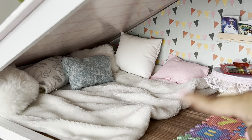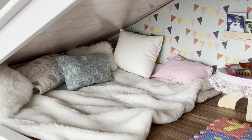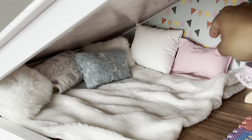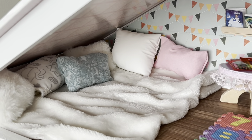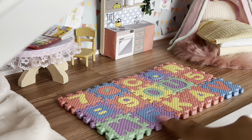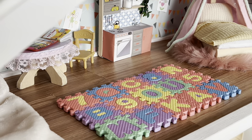And in this corner, we have her pillow fort area. We added a bunch of pillows and a blanket to make the most comfortable pillow fort ever. And we added this little play mat in the middle that we got from Temu.